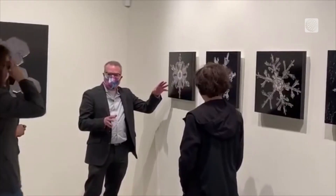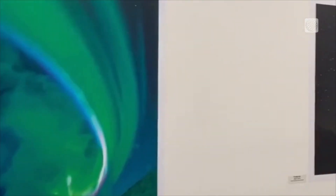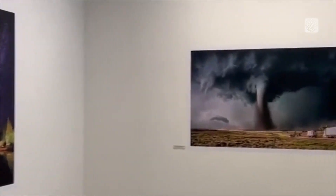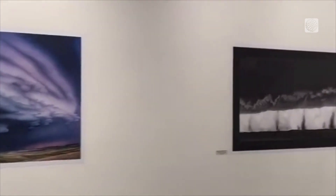Jason is getting plenty of attention for his snowflake shots and he now even has a gallery show in Denver. It's important for people to know I love taking these photos for me, but I also love sharing them with other people — this is the first opportunity I've ever had to display any of my photo work.